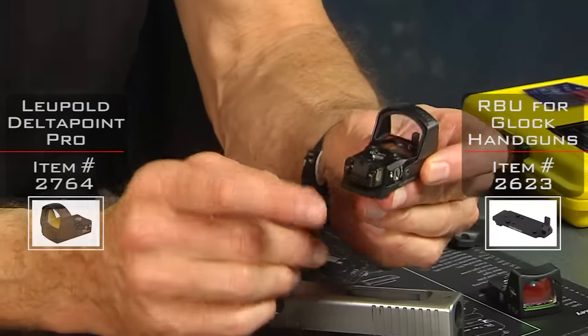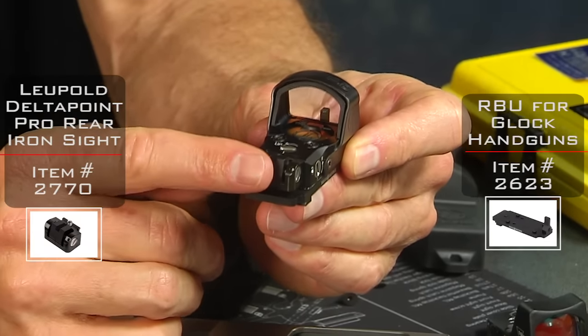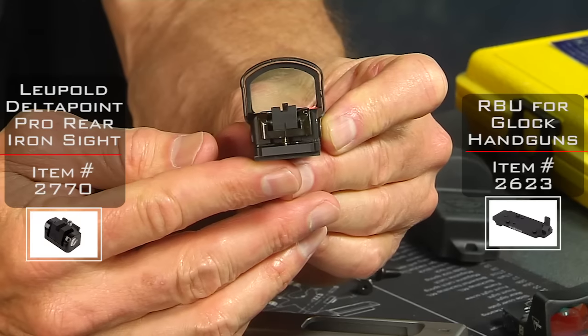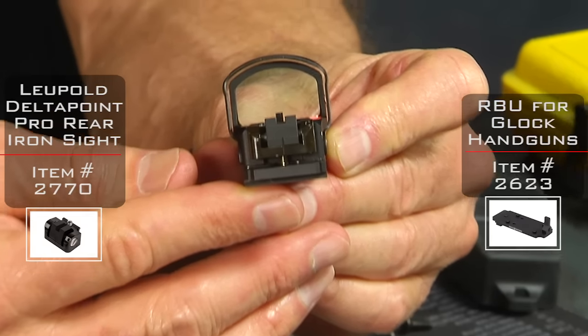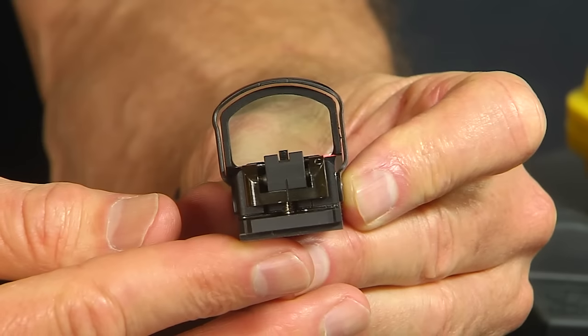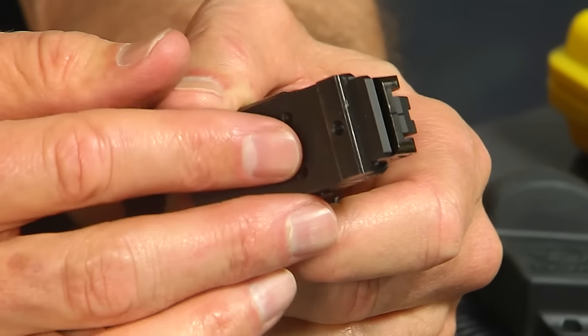The Delta Point Pro version — because Leupold actually sells a rear sight with their optic — this mount just incorporates the front sight only. But if you look through there, you can see the sight through the glass. On the bottom you'll notice there's the dovetail.